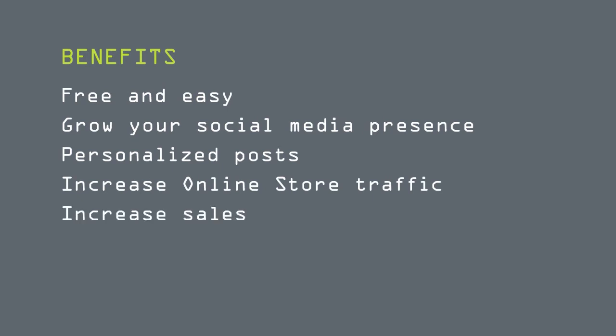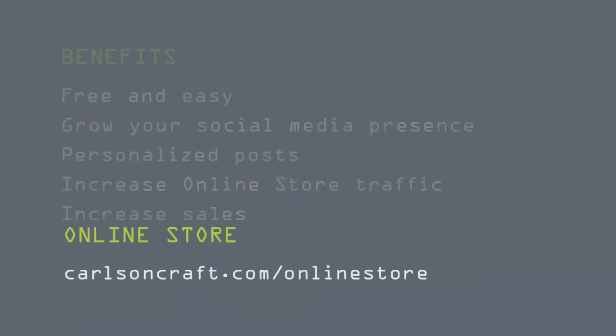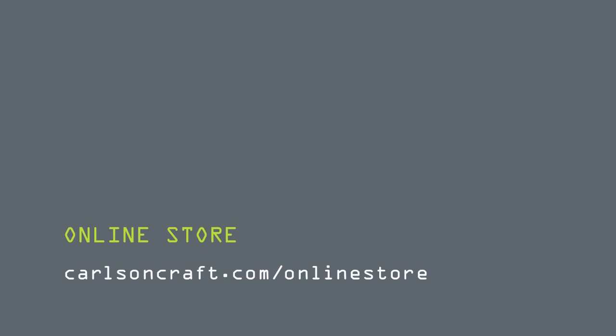And you know what that means — increased sales! If you don't have an online store, you can still sign up for the app by leaving your account number blank. To get the ultimate benefits of the Fresh app, learn more about the online store by going to carlsoncraft.com/online-store.